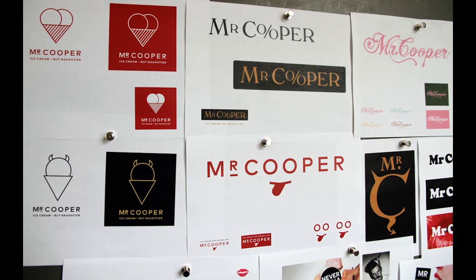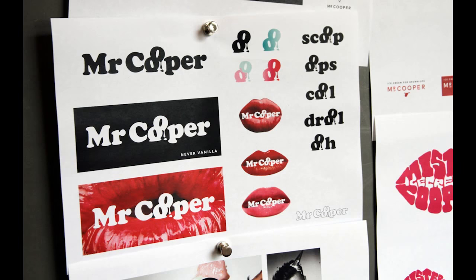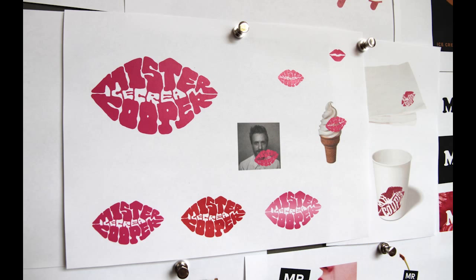At the first design meeting, we showed the client various approaches which included the lips design. The client liked the idea of the lips and asked us to take it away and develop it further.